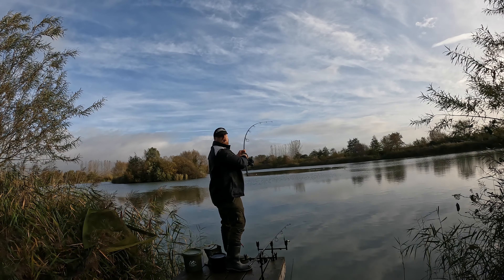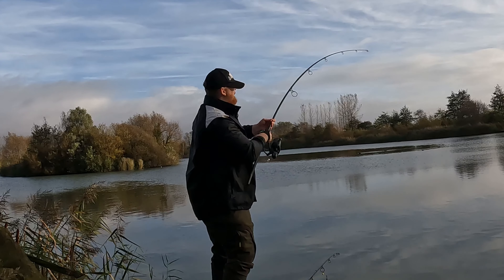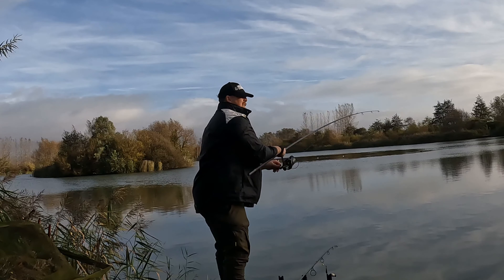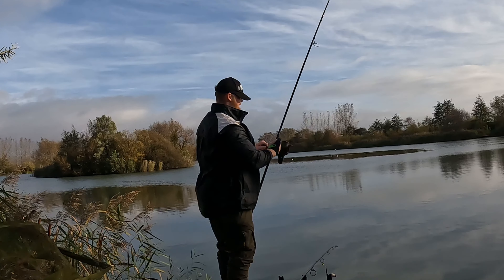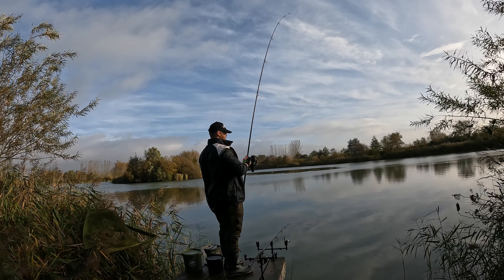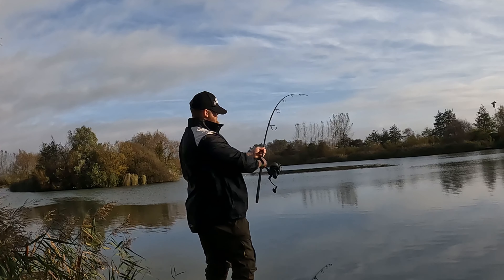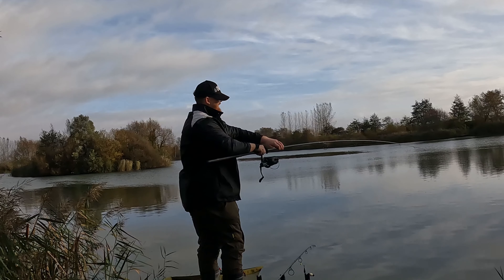Oh my heart, it's going absolutely going. That one rod that's been out on the solid bag and the magic bean is gone and it feels like a good fish on the end — get it nice and easy. Fish is out in the open water now, oh nervous. Going down the right hand margin — I'm going to bring it back, it's a plotter, it's a plotter. Taking line, taking line.